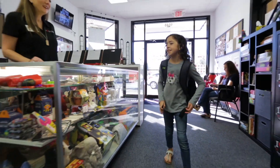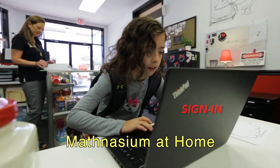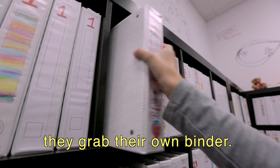Hi Molly, how was your day? Good. Awesome. As far as the difference between in the Center versus Mathnasium at Home — in the Center, the student checks in themselves and grabs their own binder.